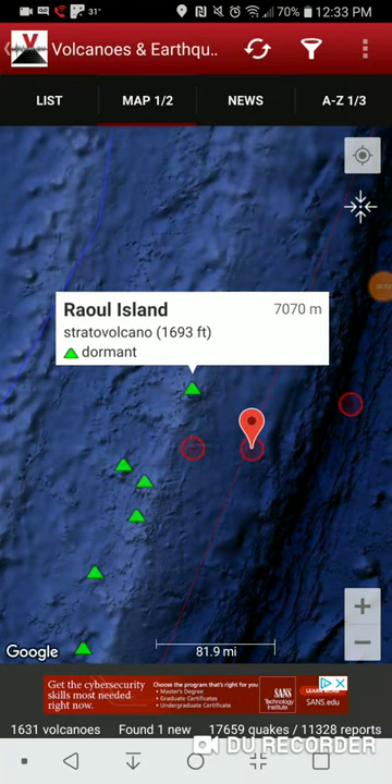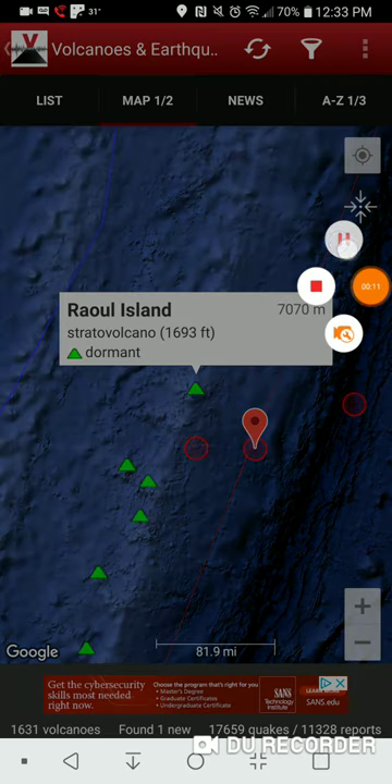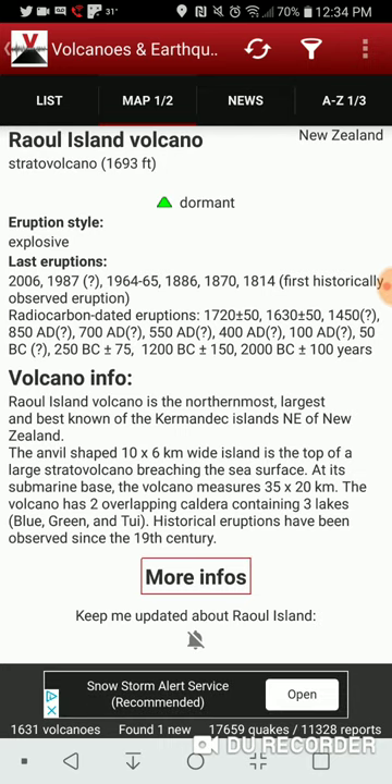Welcome back with Featured Volcano of the Day, which is Raul Island. I have not covered Raul Island yet, so here we are continuing on — it's Raul Island.